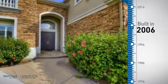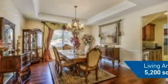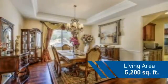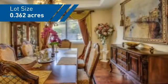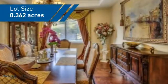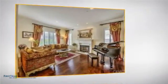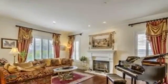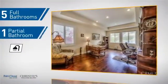This property was built in 2006 and features over 5,100 square feet of space, giving you a spacious layout to play host or kick back and relax after a long day. Inside, you'll find 5 bedrooms so everyone has a private space to come home to, as well as 5 full bathrooms and one partial bathroom.